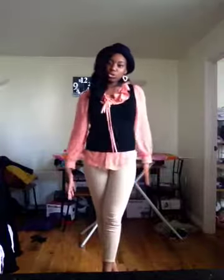So this is what I wore to church today. Hope you enjoyed this outfit of the day, and I shall see you guys in my next video. Bye bye!